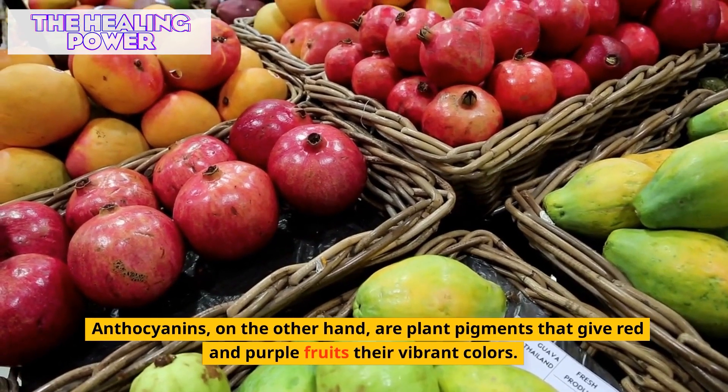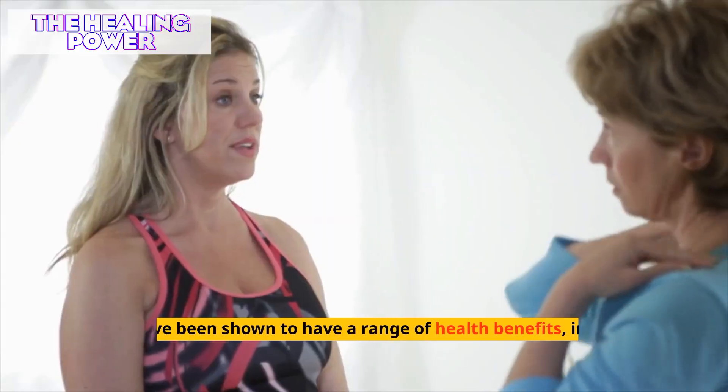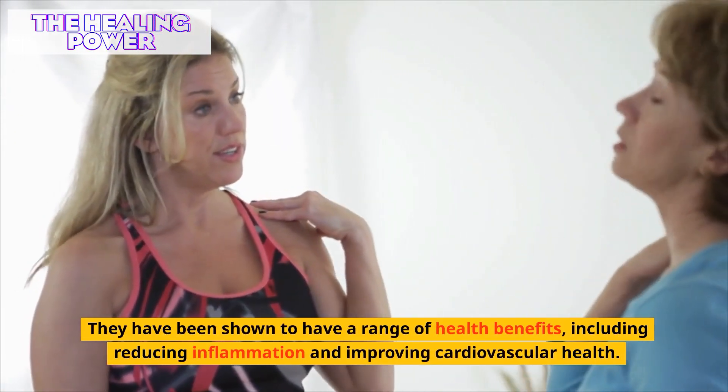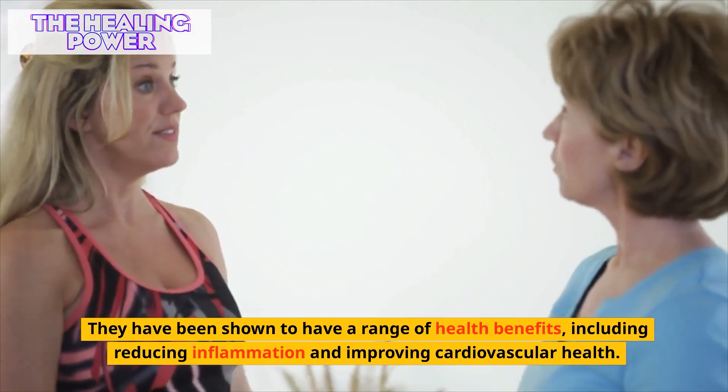Anthocyanins, on the other hand, are plant pigments that give red and purple fruits their vibrant colors. They have been shown to have a range of health benefits, including reducing inflammation and improving cardiovascular health.